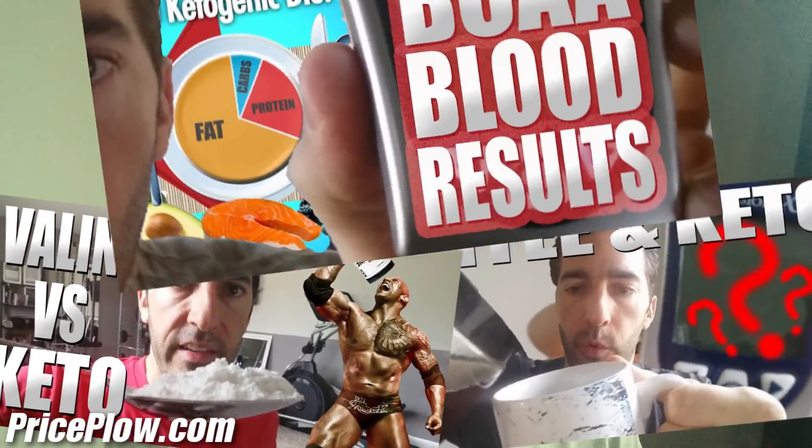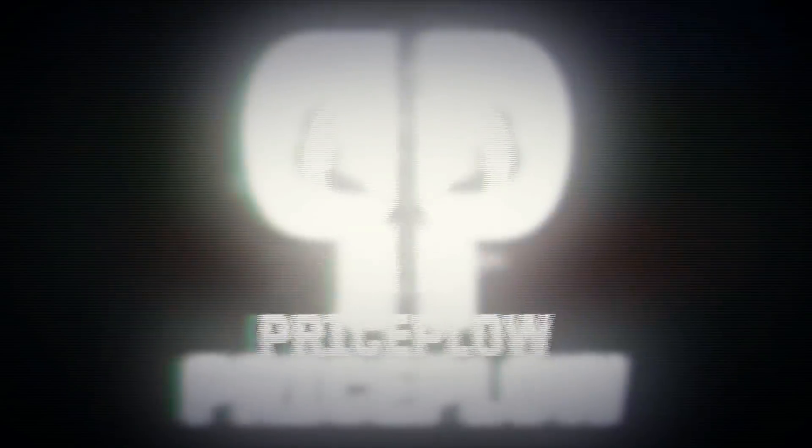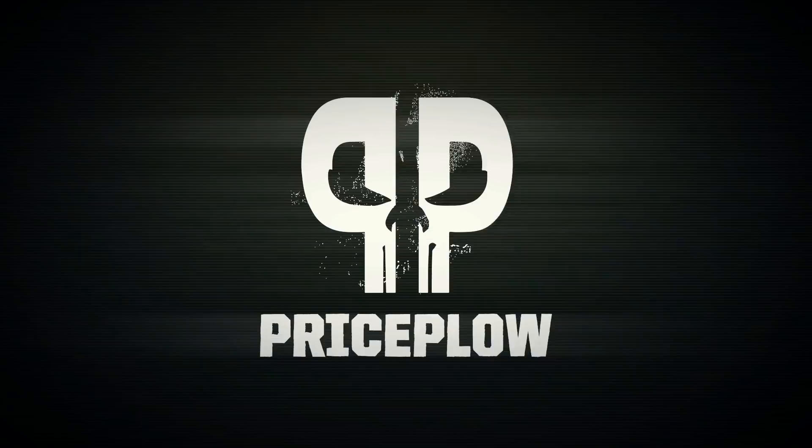What's up, you wonderful YouTubers! This is Mike with Price Plow, and we are continuing my keto diet supplement experiment where I'm checking all these different ingredients and supplements to see if they actually raise my blood ketone levels or drop them. Welcome to Price Plow.